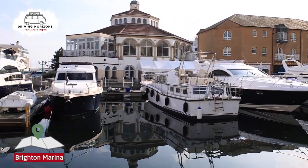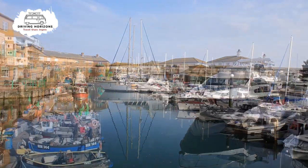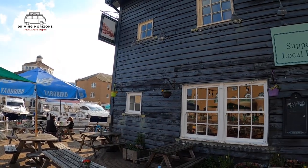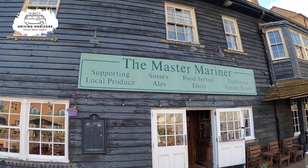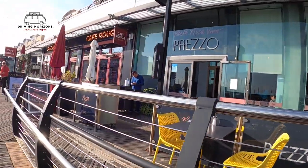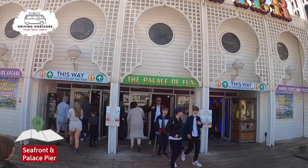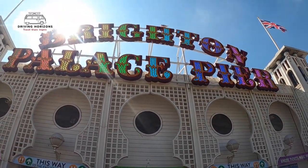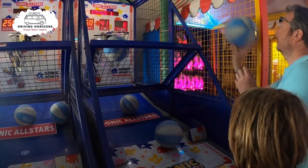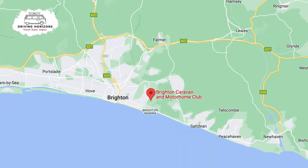Brighton Marina is a 30-minute walk or just a six-minute bike ride away, which is a great place for a stroll — perhaps to grab a drink at one of the local pubs or even grab dinner in one of the many restaurants. A 40-minute walk the other way is the main Brighton seafront with the famous Palace Pier with its amusements and fun fair rides. We have a lot more coming up on these two places in our next video, so don't forget to subscribe.